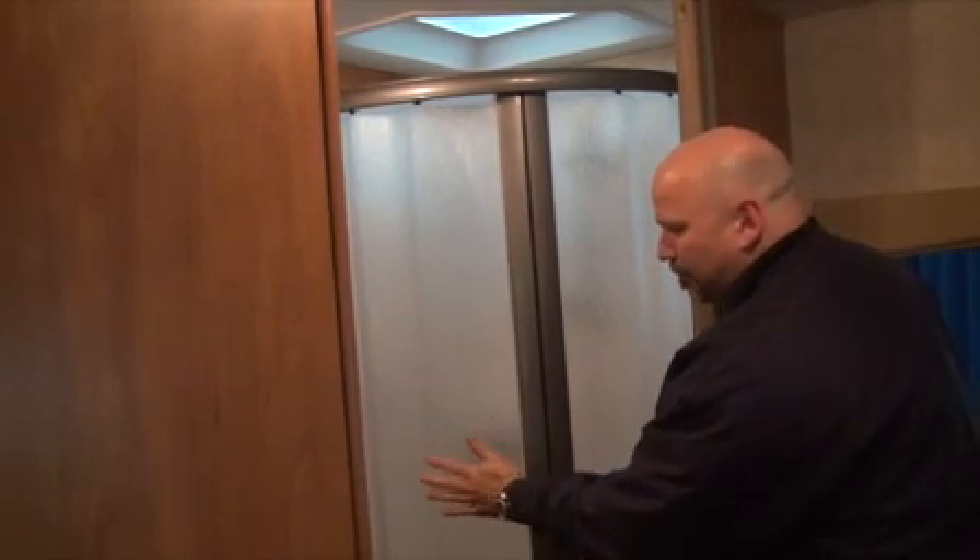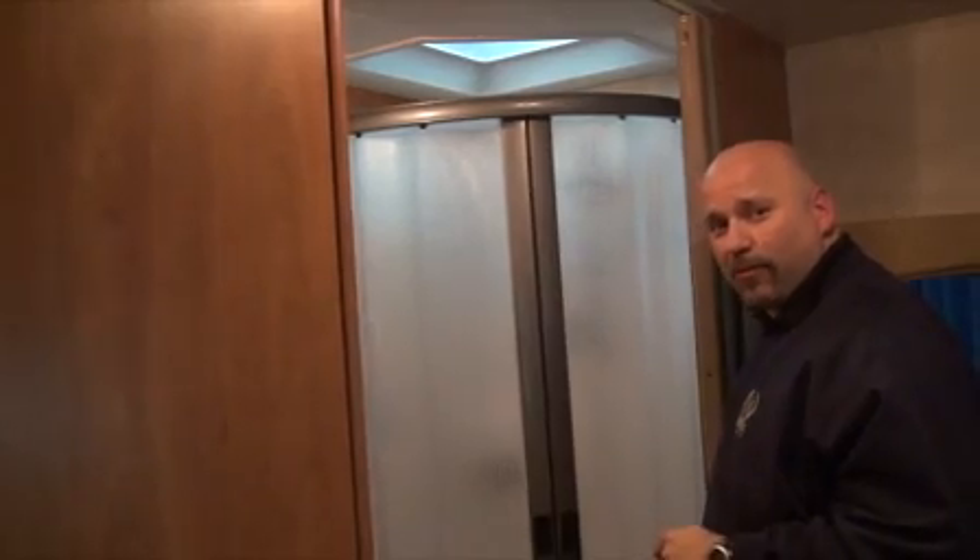We also have a very nice privacy curtain that locks, looks like it's glass, and gives you the ability to move around while you're in there. I'm a big guy and I needed some room to move around, so we made sure to accommodate that.